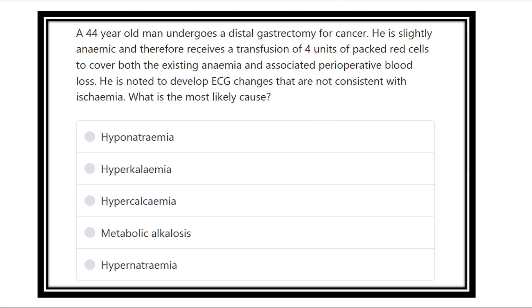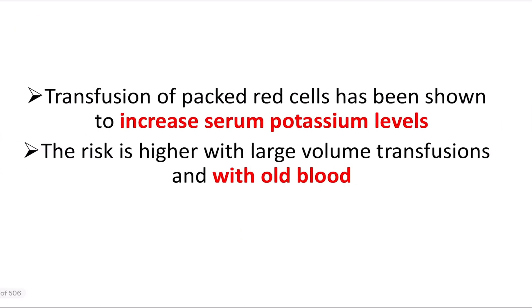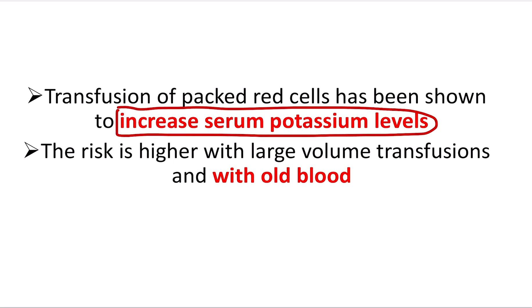A patient who received four units of packed red cells in the post-operative period developed ECG changes. Transfusion of packed red cells has been shown to increase serum potassium levels. Why does the serum potassium level increase?